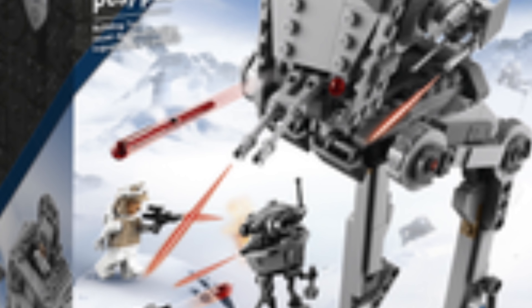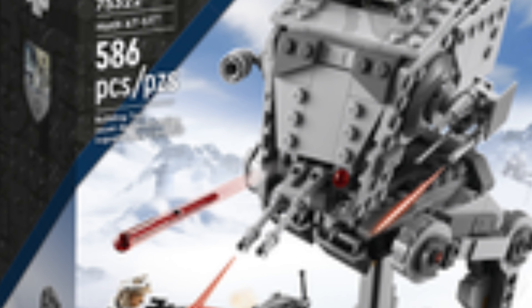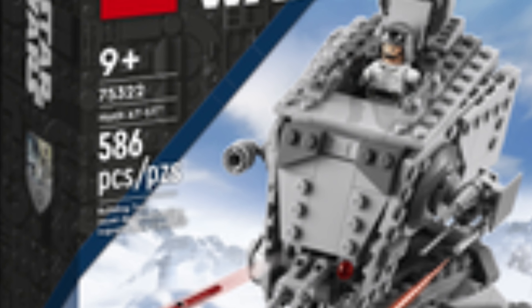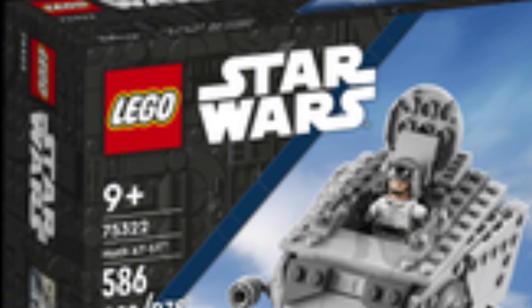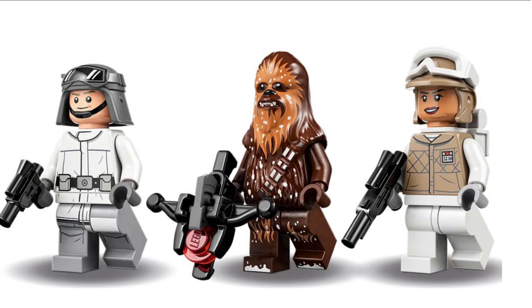Hello everyone, it's me Michael and a couple of the January 2022 LEGO Star Wars sets have been revealed. The first one is the Hoth AT-ST with 586 pieces, retailing for $50 in the United States. It has a new Chewbacca with snow on him, which looks really cool. There's also a Hoth Rebel Trooper and an AT-ST pilot.